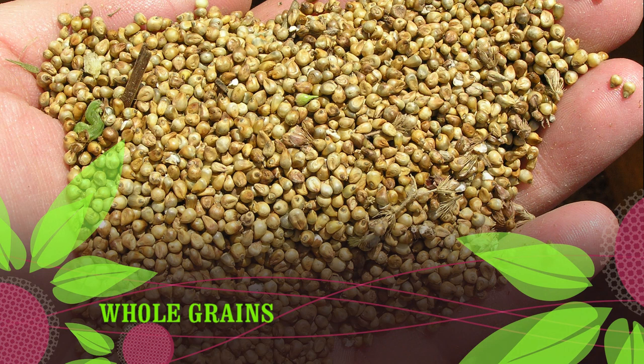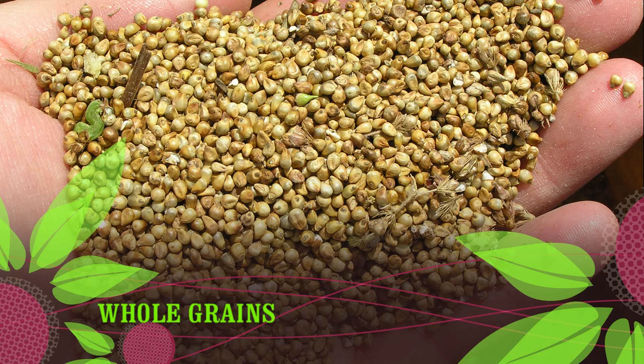Gluten-free whole grains: quinoa, brown rice, wild rice, buckwheat, sorghum, tapioca, millet, amaranth, teff, arrowroot, and oats.